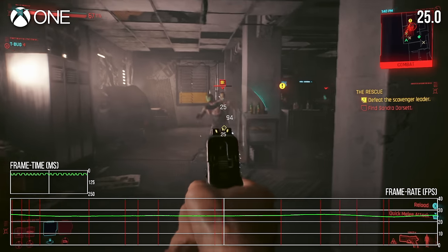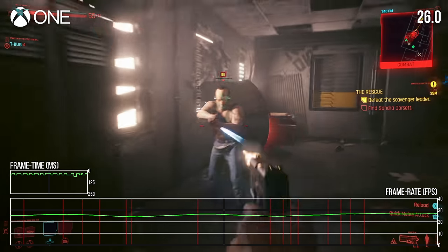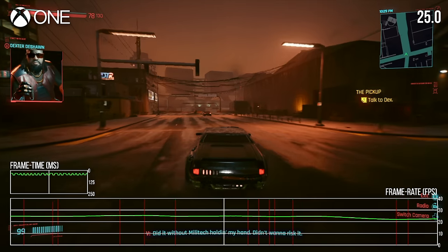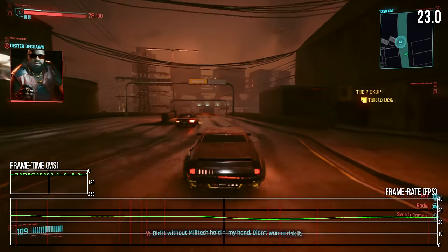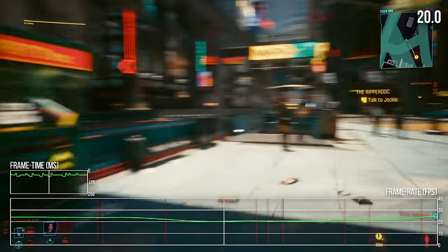First up is Cyberpunk 2077, a very challenging title. Despite recent patches that purport to improve frame rates, performance is absolutely miserable here. The game runs in the low to mid-20s much of the time — really, anytime you weren't staring at a wall, the game struggles to crack 25 FPS.